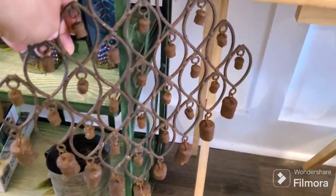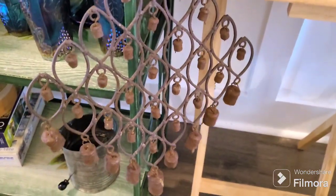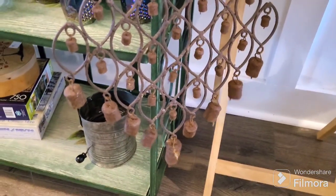I picked up this wind chime. It just needs to be cleaned up — it's all nice and rusty, really thick metal, in great condition except for the rust. But you know, we like rust, and it was beautiful so I had to get it.